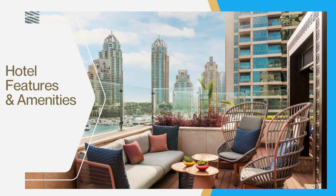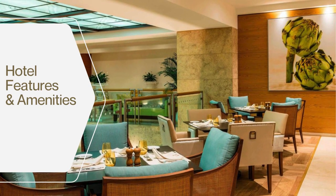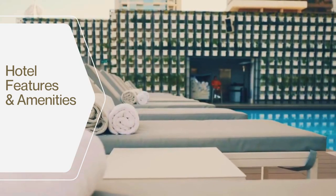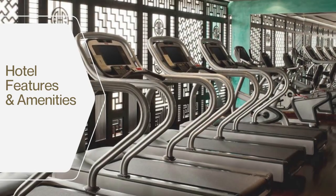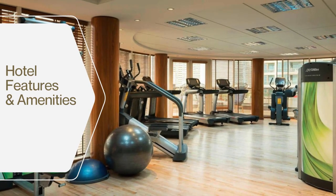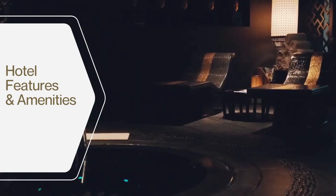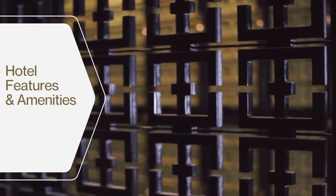The Grosvenor House Dubai hotel offers a wide range of features and amenities to its guests, including two outdoor swimming pools — one of which is a rooftop infinity pool with stunning views of the Dubai Marina. The hotel's fitness center is one of the largest and most well-equipped in Dubai, with state-of-the-art cardio and weight machines as well as group fitness classes. The hotel's Attitude Spa is a world-class facility offering massages, facials, body wraps, and hammam experiences.